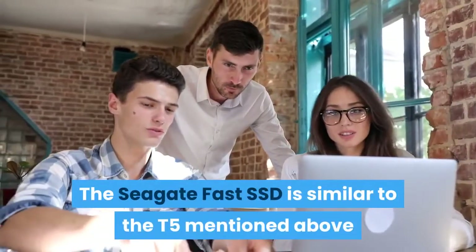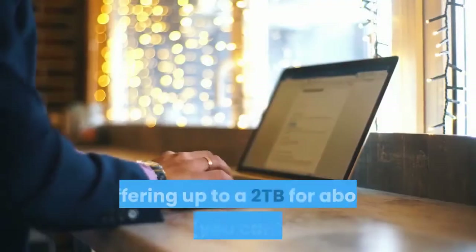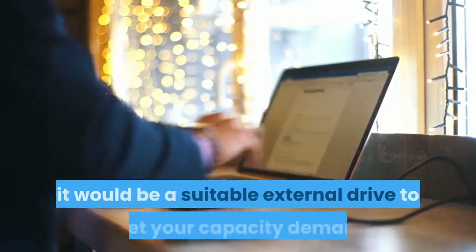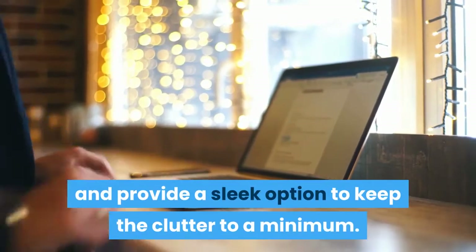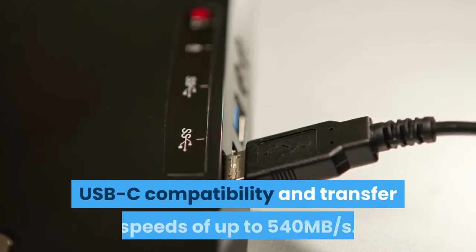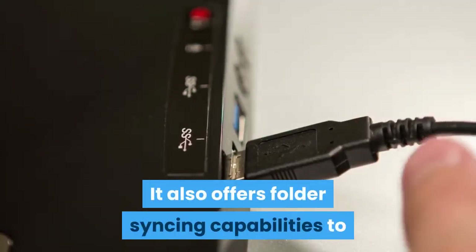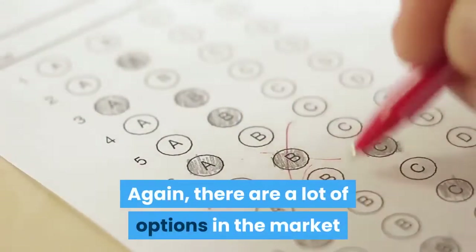The Seagate Fast SSD is similar to the T5 and has solid online reviews. Offering up to 2TB for about $280, it's a hard price to beat. It features a lightweight, shock-resistant design, USB-C compatibility, and transfer speeds of up to 540 megabytes per second — a suitable external drive to meet capacity demands while keeping clutter to a minimum.